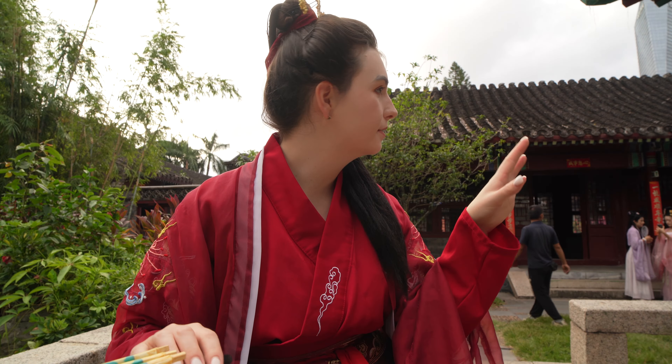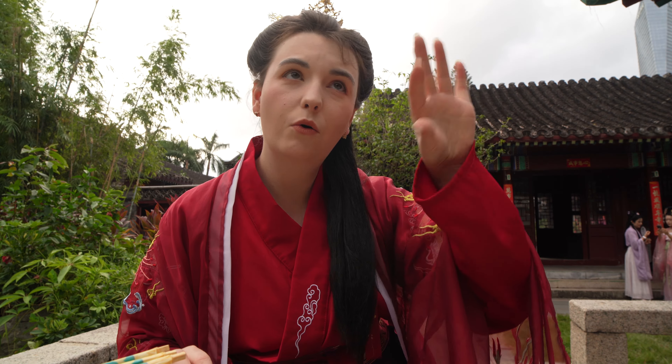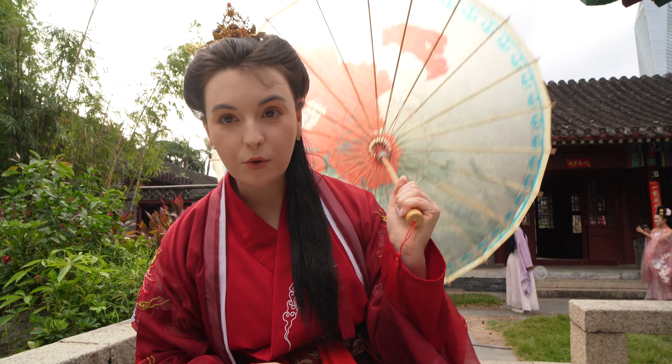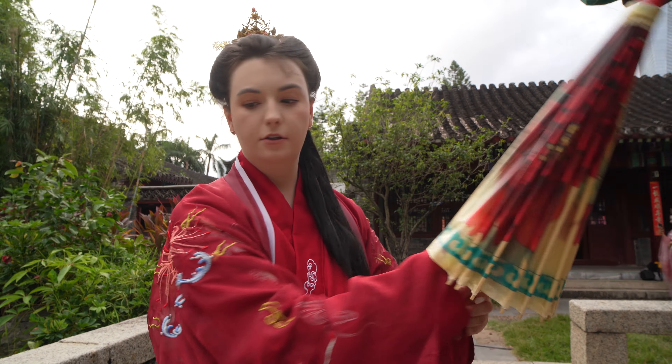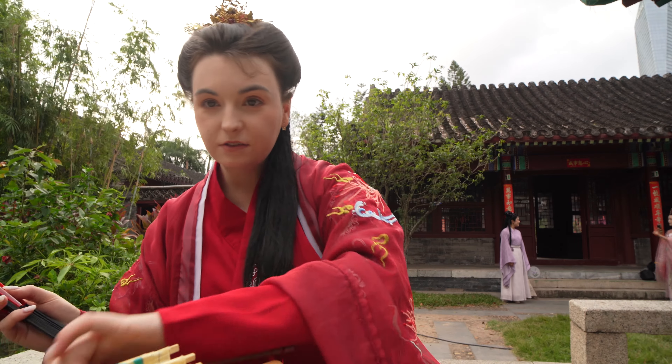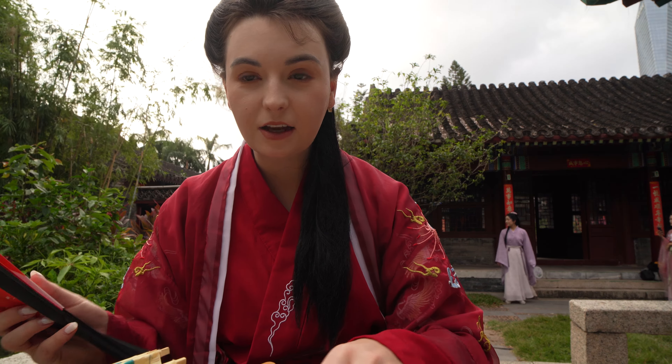We have had hair and makeup done and I can't really recognize myself anymore. This is the final look and now we are going out to take pictures. Everyone's looking very nice. I feel quite uncomfortable. We have now come to a spot with a lot of old-style buildings for a photo shoot — we have an umbrella and let's see how the pictures turn out.